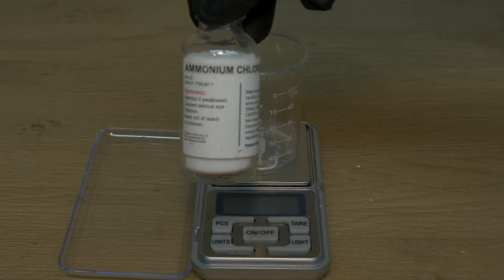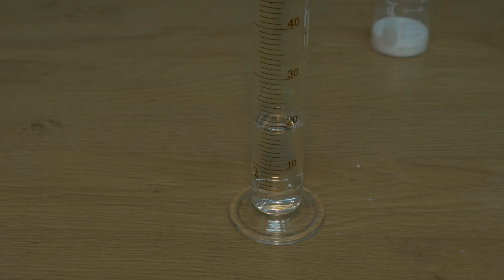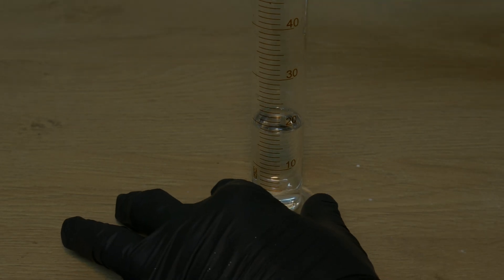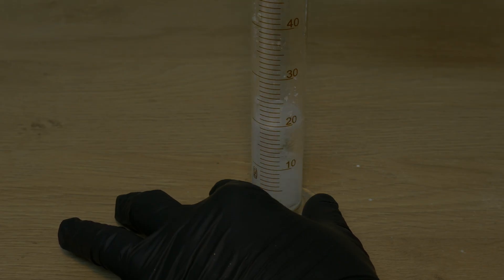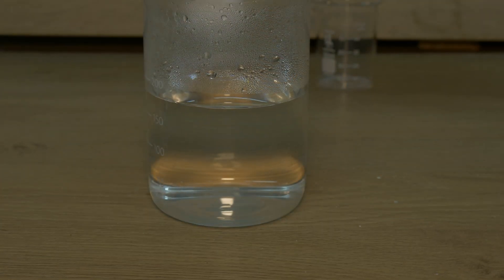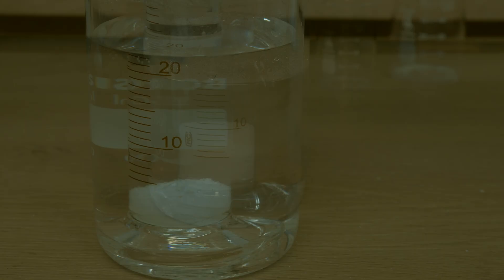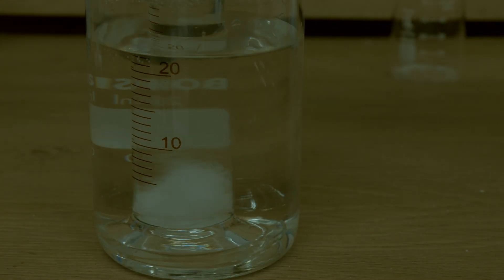For this experiment, we will use ammonium chloride, a salt that dissolves easily in hot water. First we pour 20 milliliters of distilled water into a graduated cylinder, then we add about 12 grams of ammonium chloride. We then took a larger beaker and filled it with tap water, made sure it boiled by putting it in a microwave. We then placed the graduated cylinder into the beaker of hot water and left it for about 15 minutes. The ammonium chloride needs to completely dissolve at this point.